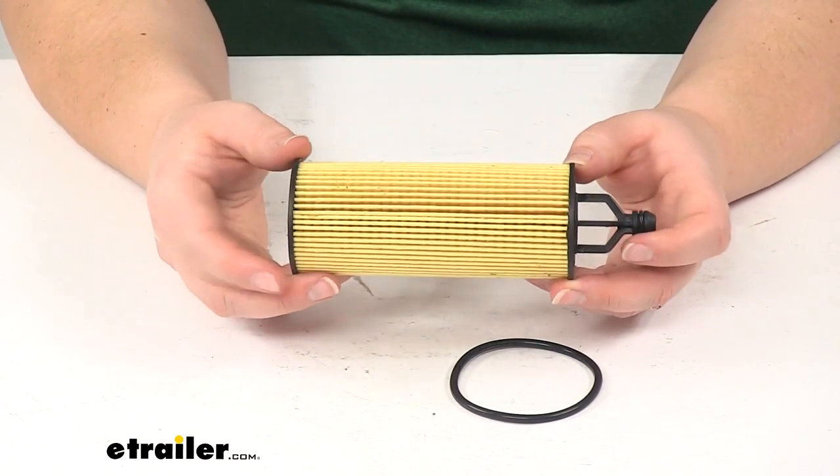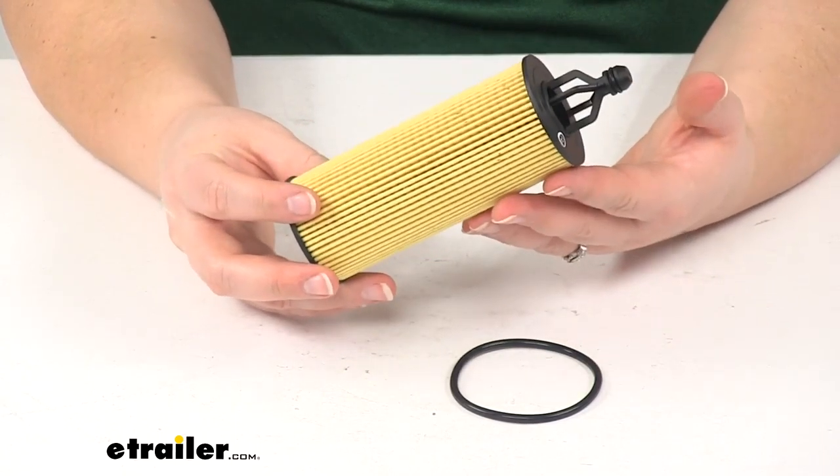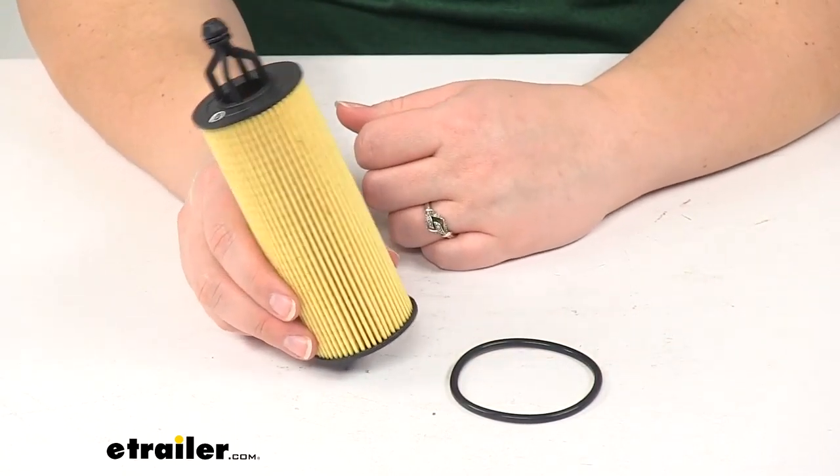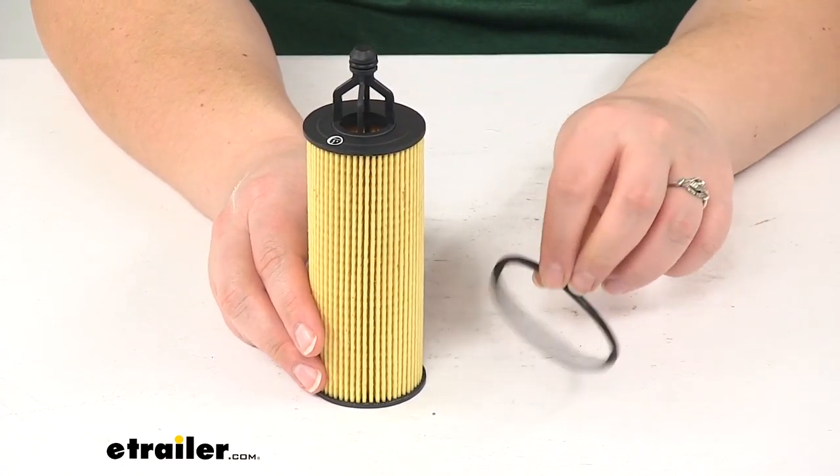You'll also want to check your owner's manual to determine how often to change your filter, but typically the manufacturer recommends changing it about every 5000 miles. You'll get your filter along with a large gasket to replace.